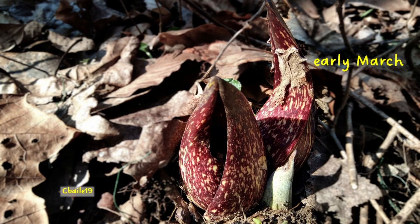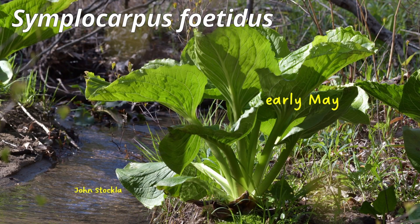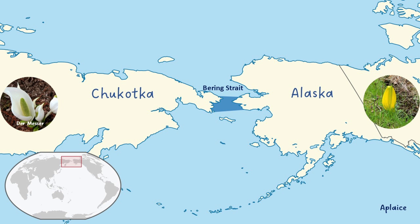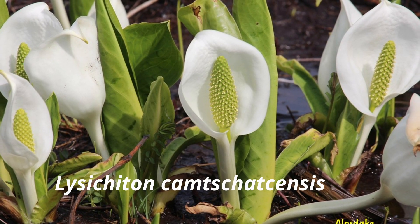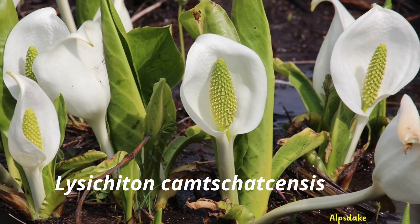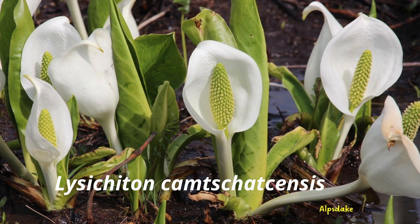Cousins include the Eastern skunk cabbage, Symplocarpus foetidus, in Eastern North America. On the other side of the Bering Strait, there is the beautiful Lysychiton camtschatcensis — Asian skunk cabbage, White skunk cabbage, Far Eastern Swamp Lantern, or Japanese Swamp Lantern.